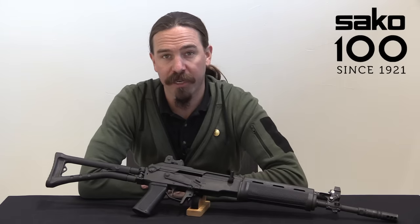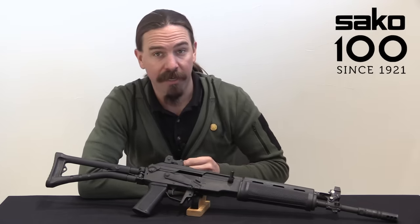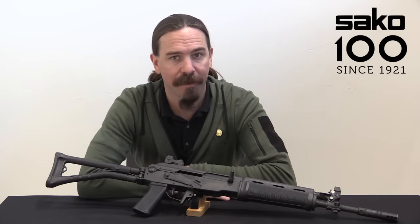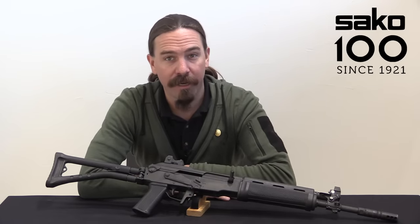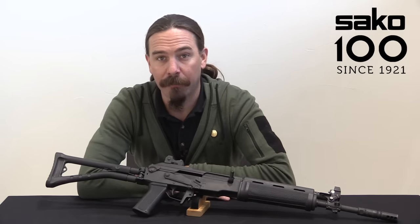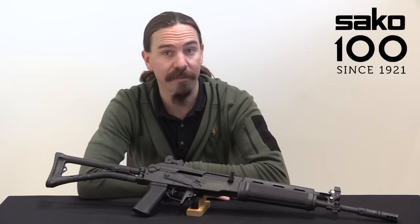Hi guys, thanks for tuning in to another video on ForgottenWeapons.com. I'm Ian McCollum, and I am here today at the Sako factory in Rihimaki in Finland. This year is the 100th anniversary of the company's existence, and they were generous enough to open up their reference collection for me to pull out some interesting guns to show to you guys.